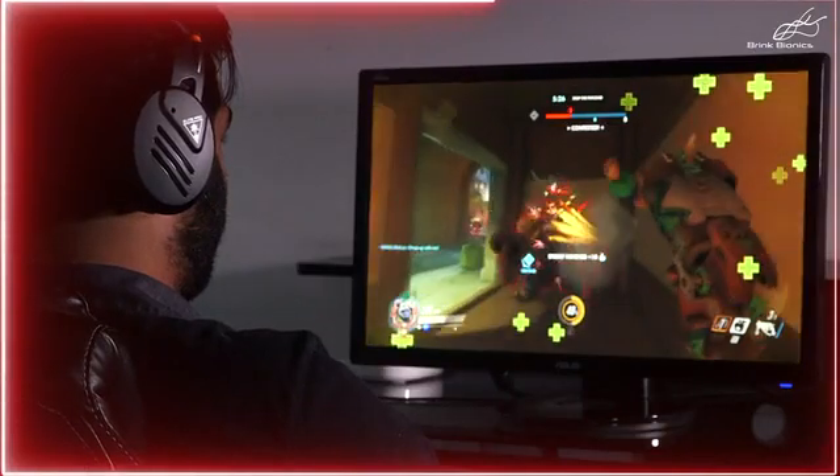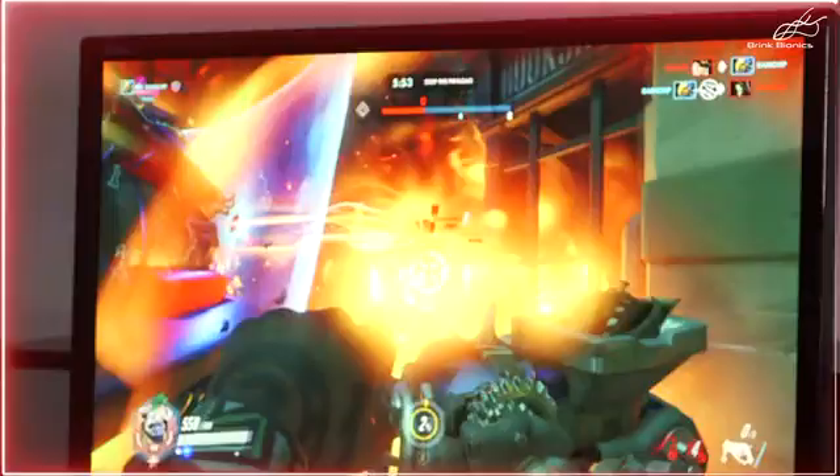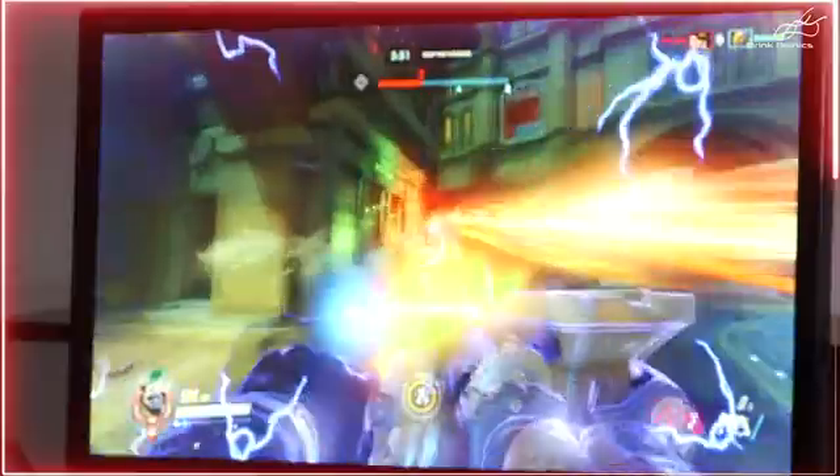I'm playing Overwatch right now, and I can clearly notice the difference in one-on-one battles that I'm winning. Like just that one right there. We're head-to-head with each other, and because of the Brink Bionics Glove, my game rendered first, and I had the ability to kill the other person.